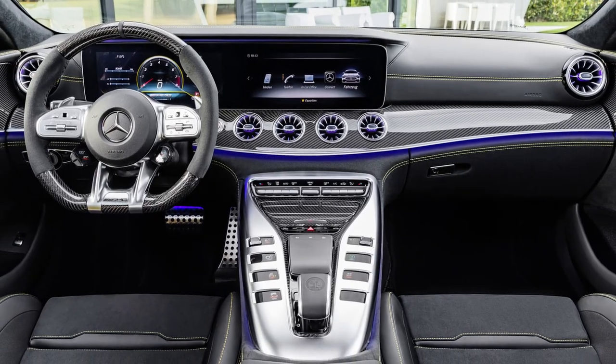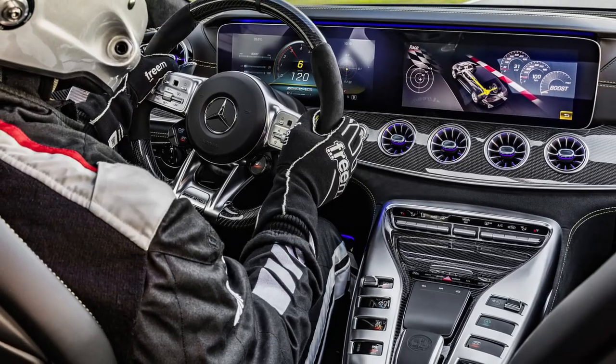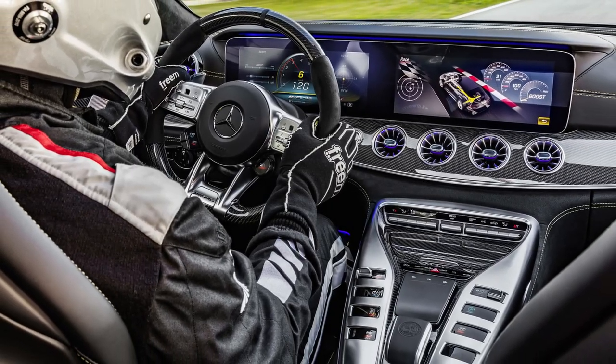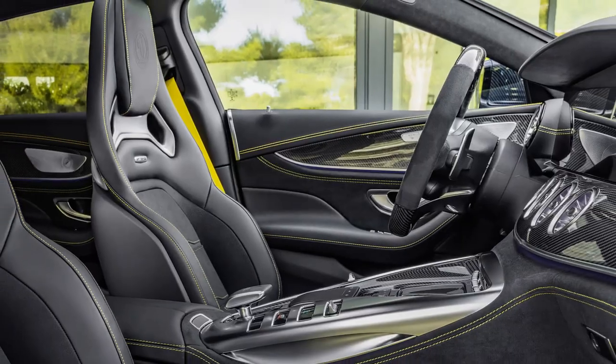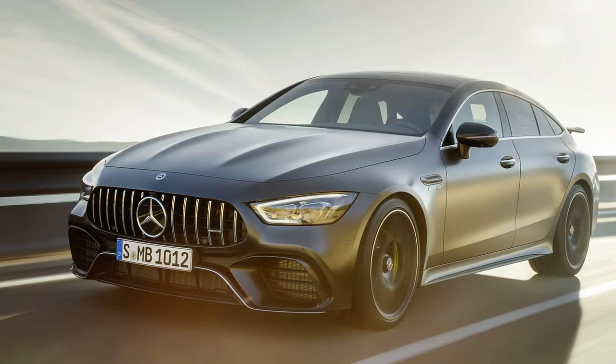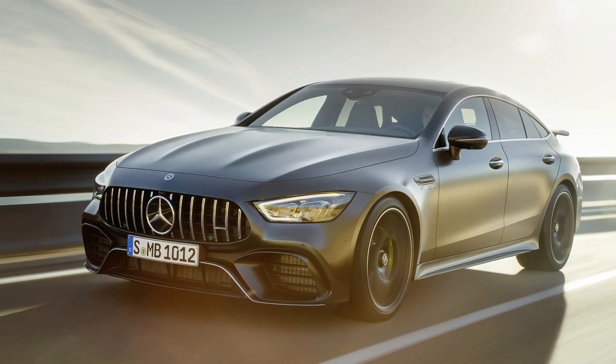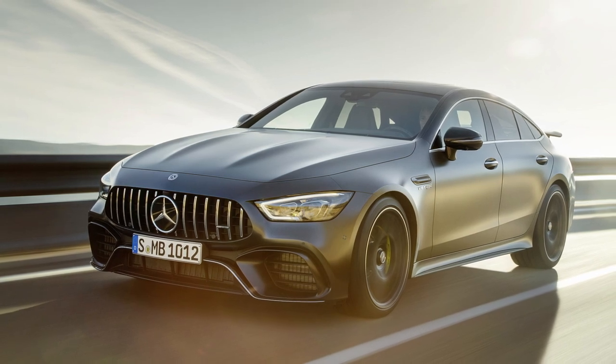Inside, the Mercedes AMG GT quality is amazing. The car sports a striking mix of high-end materials and unique design elements that make it a truly unique place to be, which it should considering its price tag. Overall, the Mercedes AMG GT is a spectacular looking and performing car that delivers a truly special ride regardless of the engine variant.